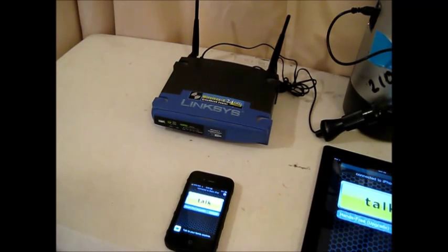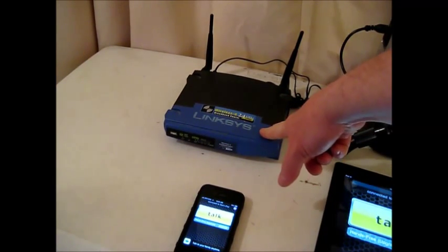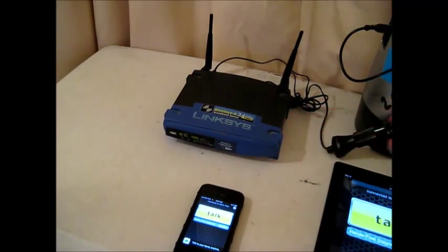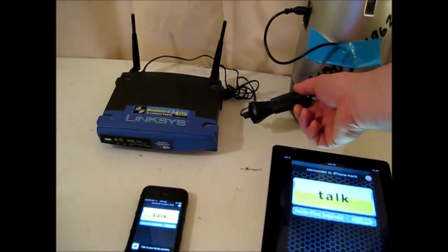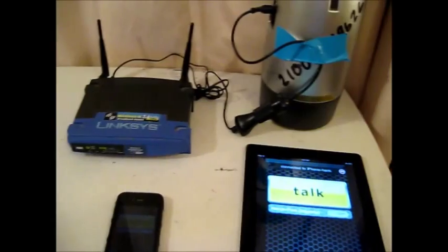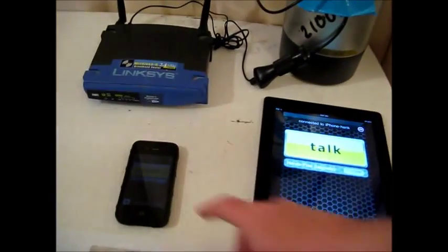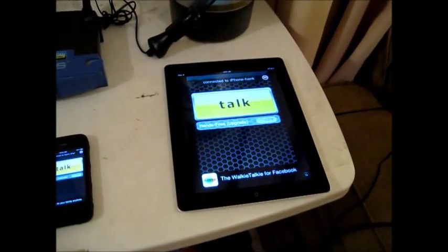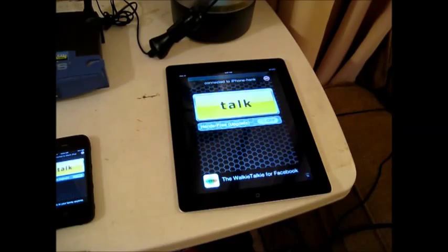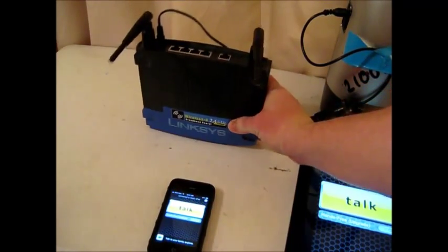Hello everybody, this is the live portion of the video. I've got a little pilot configuration set up here to show you how this works. I have an older Linksys router — this one runs off of 12 volts, though some of the older models ran off of 5 volts. Because it's 12 volts, I'm able to put a cigarette lighter adapter on there, with the idea that I can take this mobile in a vehicle. For this test I'm using my Goal Zero solar power battery pack. I have an iPhone set up here with the walkie-talkie application installed, and the iPad with the walkie-talkie application installed as well. You can see the router in the back.